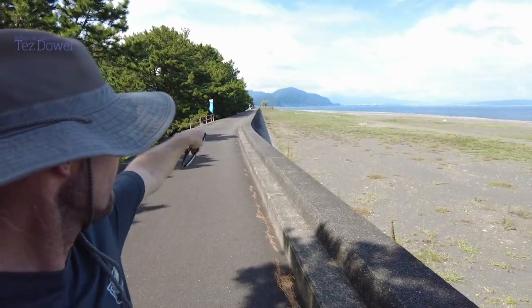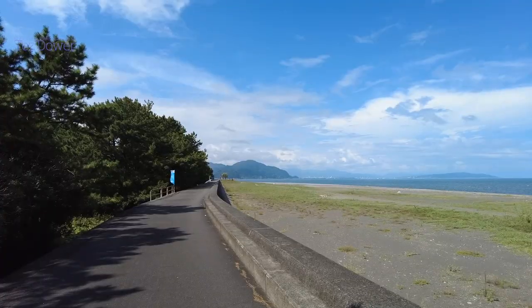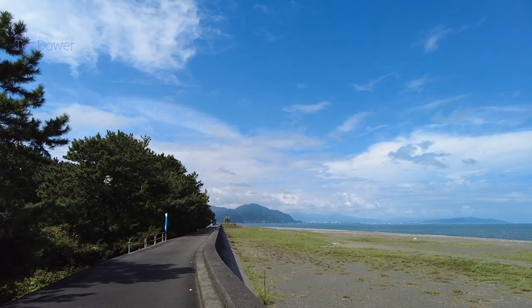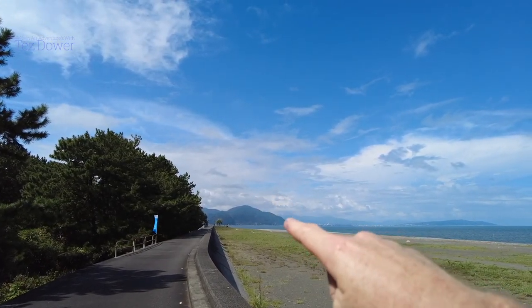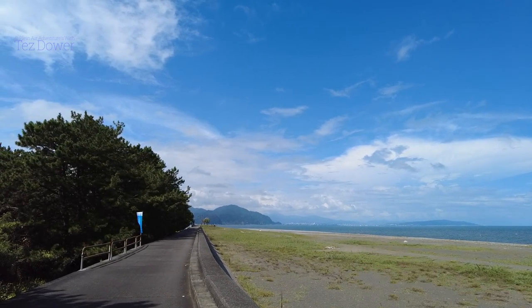I've come down here for a few days to paint Mount Fuji, but Mount Fuji always hides — it's really hard, you don't get many chances. At this spot you can paint Mount Fuji, but you can't see it today. I'm at a place called Yaizu Port, which is pretty much around the corner behind me. You can see where that mountain is in the distance, and over there is Shizuoka where I'm staying.